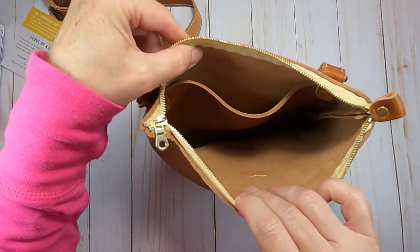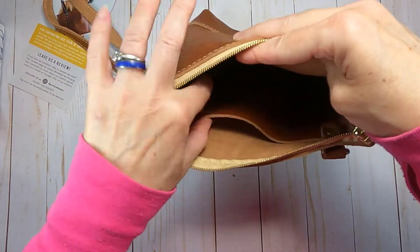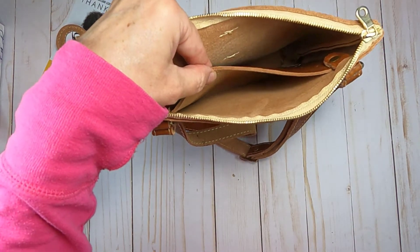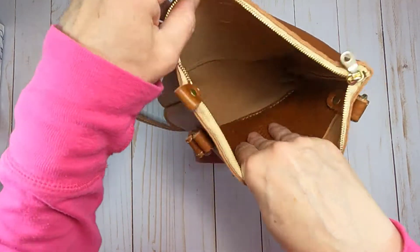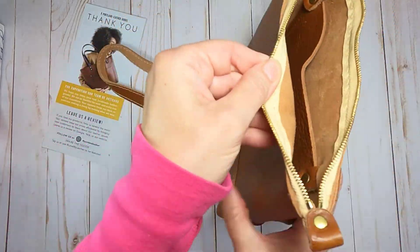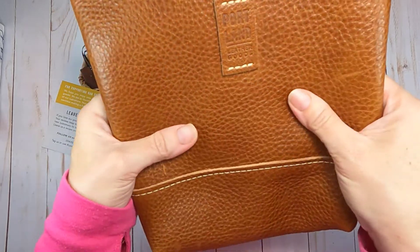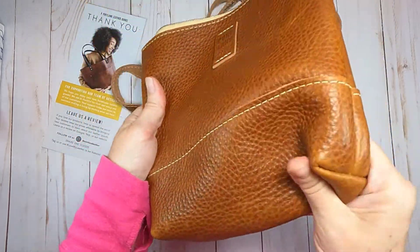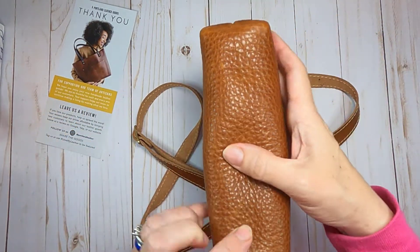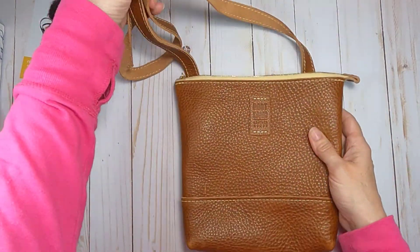They riveted the straps into place so they are secure — I don't have the fear of it being too heavy and them pulling out. They give you a side pocket inside just to slip little things in there. I put my small wallet and my phone on the other side along with some other things I might need for the day. I'm really happy with this purchase and now I understand how everyone goes gaga over Portland Leather Goods.